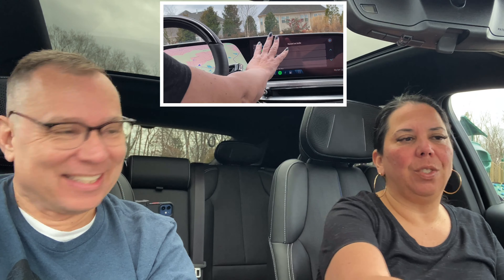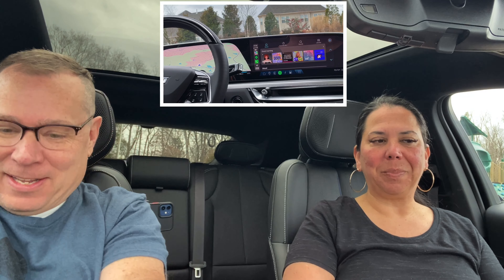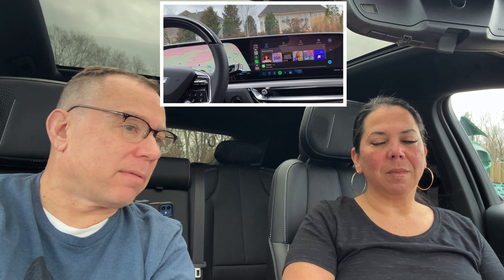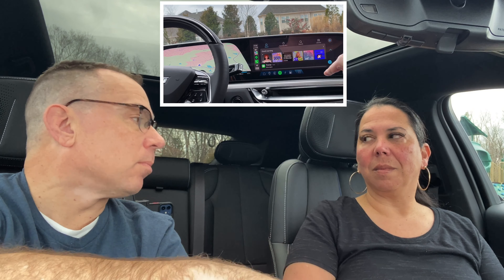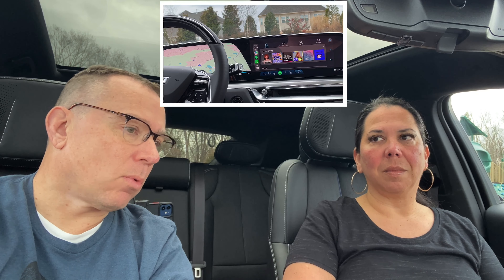They're telling us they're going to take away CarPlay and not giving us a choice. In fact, in 2024 Cadillac Lyriqs the CarPlay icon has already been removed, and apparently in the 2023 editions — including our Debut Edition — it's going to be removed at some point.